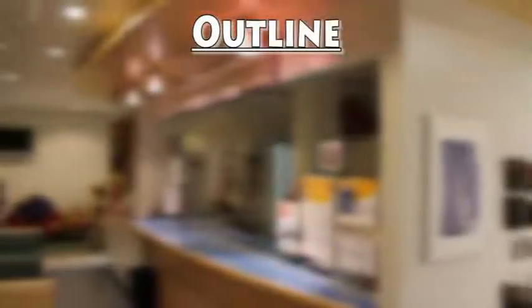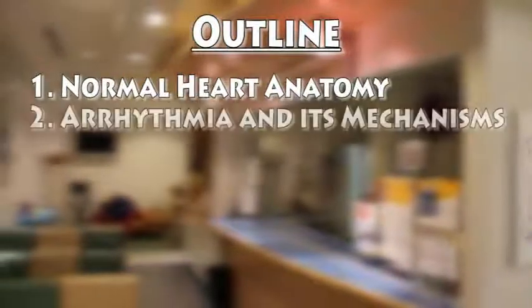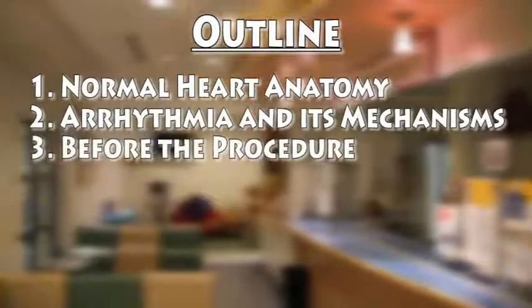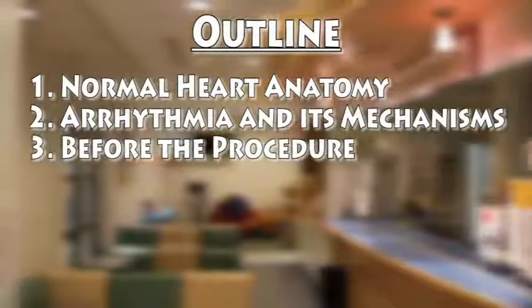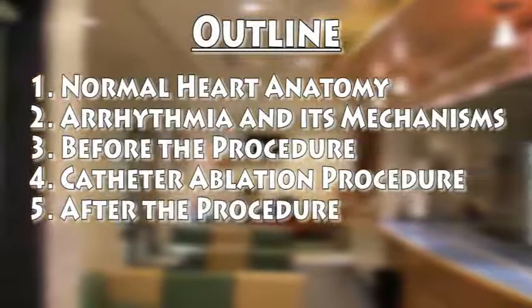This is an informational video about the electrophysiology study and the catheter ablation procedure. We will give you some information about the heart and the conditions that will need a catheter ablation, information you will need before coming to the hospital, what to expect during your stay, and what you need to do when you go home.